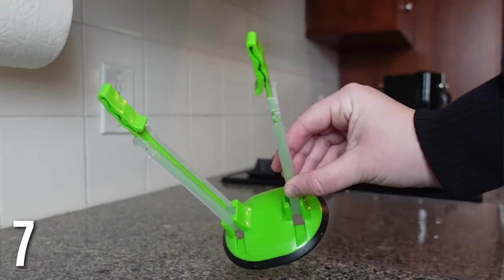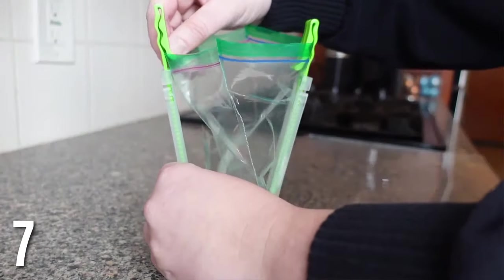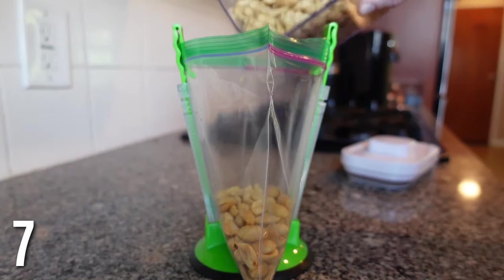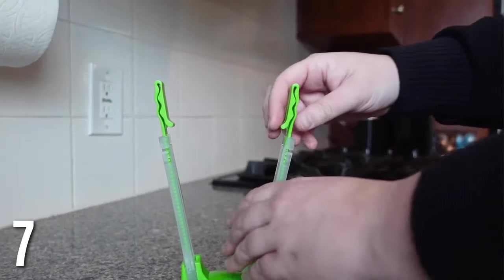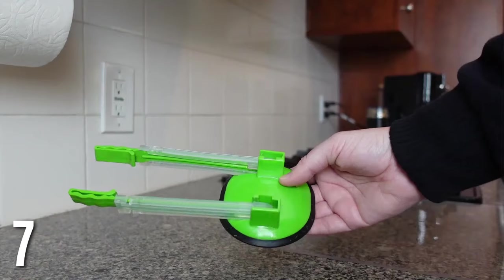This Ziploc bag holder — I use this all the time. I love the little clasp on the side that holds your bag so when you're pouring snacks it doesn't fall over. You can also pull it out and use the gallon size for meal prep or freezing items. It also lays flat so it doesn't take up as much room. Just a product I use all the time.